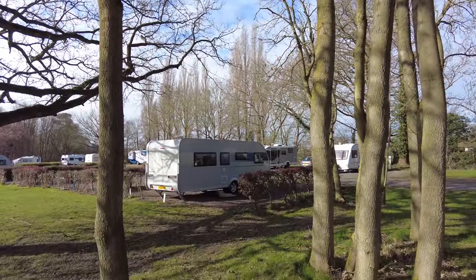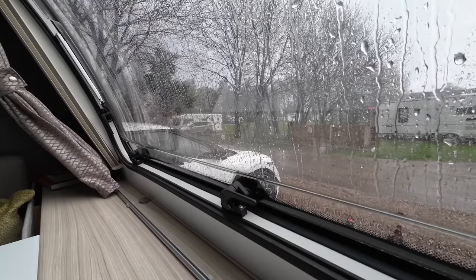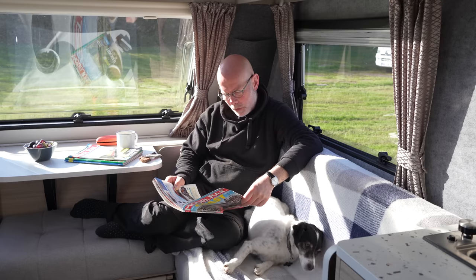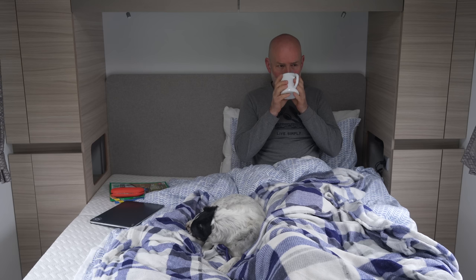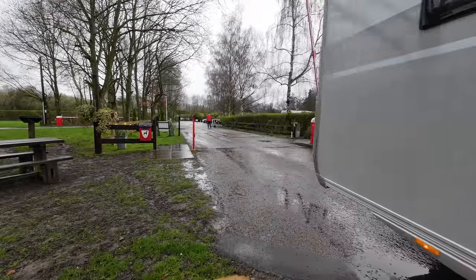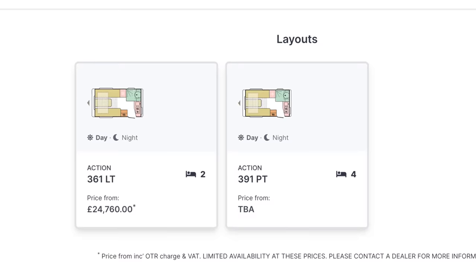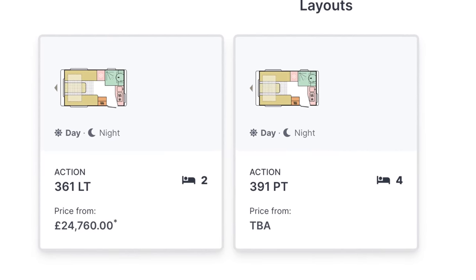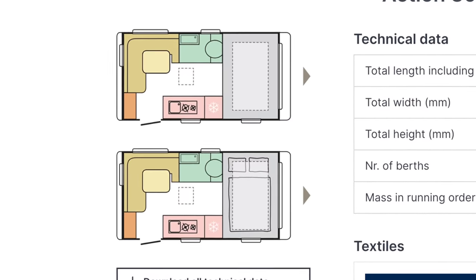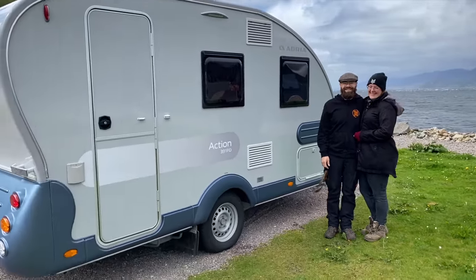Yes, a couple of items are missing from the spec sheet such as a stereo, but I'd rather pay for a decent one than have a cheap one fitted. When I moved into this caravan three weeks ago I was a bit 'meh', but I've grown to absolutely love it and really did not want to give it back. It's a bit of a shame the Dart is so big — the only smaller Adria still on sale in the UK is the Action 361LT. We definitely need the Action 391PD in the UK as a smaller, more manoeuvrable fixed-bed Adria.